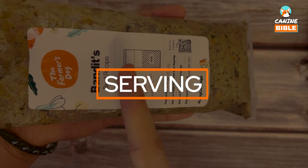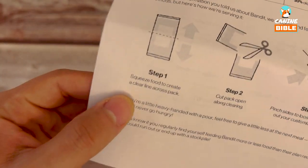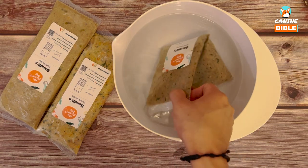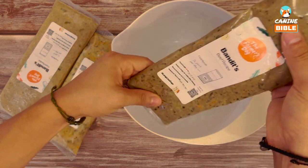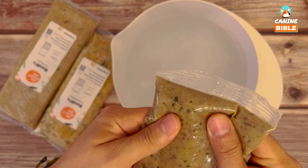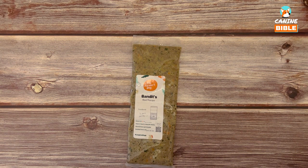Remember to check the instructions on the label and refer back to the portioning section on the feeding guide. Now we're ready to test it out. There are a couple of easy ways to get this ready. First option: you can let it naturally thaw in the fridge for about a day. Or if you're a bit last minute, you can place it in warm water and it will be good to go in no time. You can see the pieces of the ingredients through the packaging.